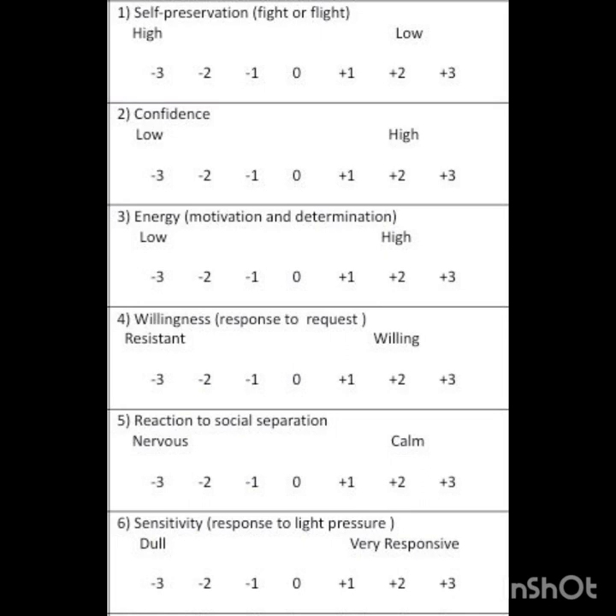We also score our horses on their temperament. Looking back at the score sheets, you can see that we score them on their level of self preservation, their confidence, their energy, how willing they are, their reaction to social separation, and how sensitive they are to pressure.